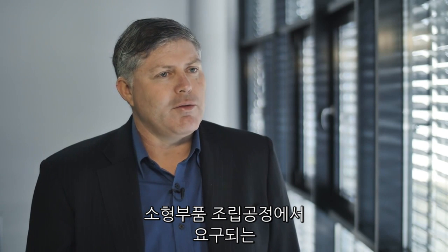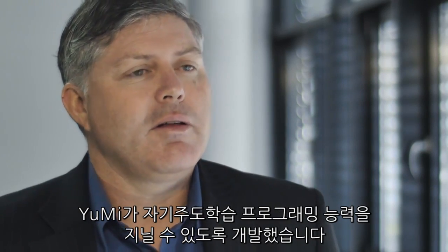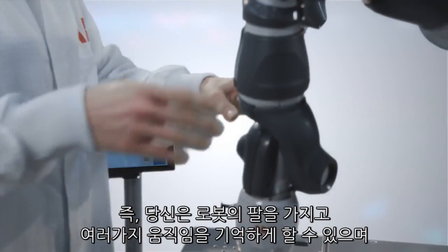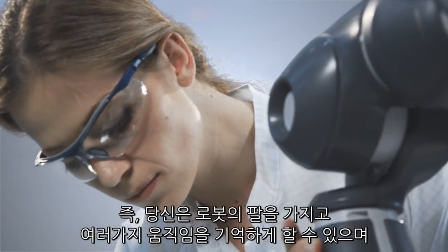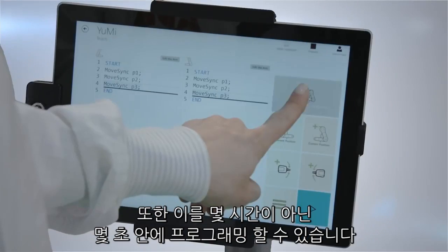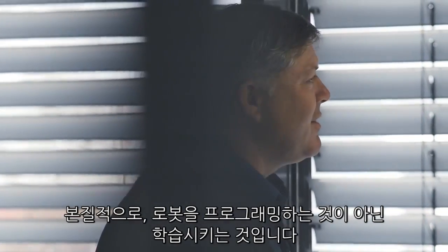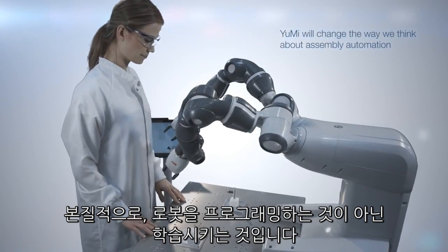Let's move into some other issues we have in small parts assembly: configurability, programming, easy use. We've developed the functionality in this robot to have a lead-through programming ability. That means that you can grab the arm, lead it through a number of positions, open and close grippers, and have programming done in seconds, not hours. In essence, you're teaching the robot, not programming.